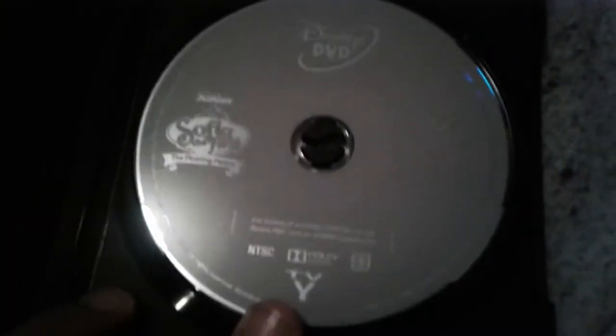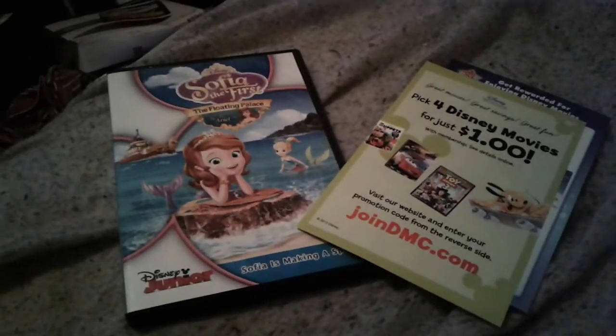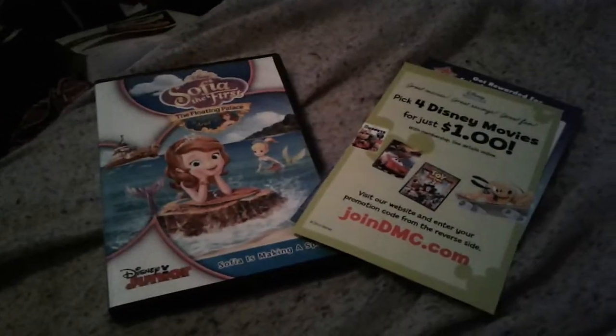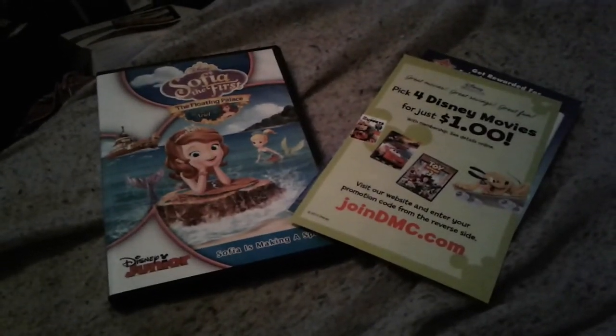I forgot to show the disc. Well guys, that concludes my unboxing of Sofia the First: The Floating Palace. Make sure to like, comment, and subscribe, and we'll see you all in the next video. Bye everyone, and remember I'll see you soon!